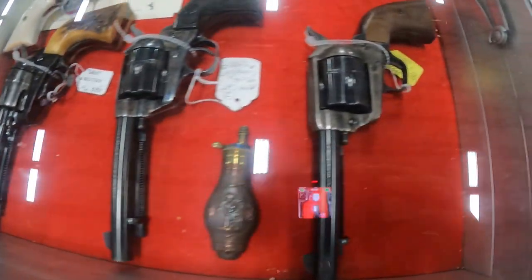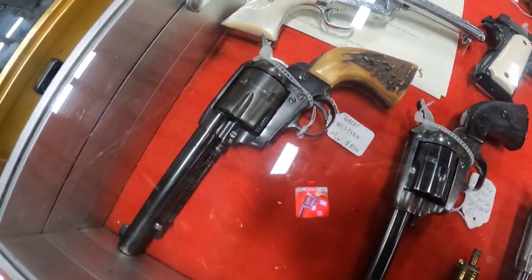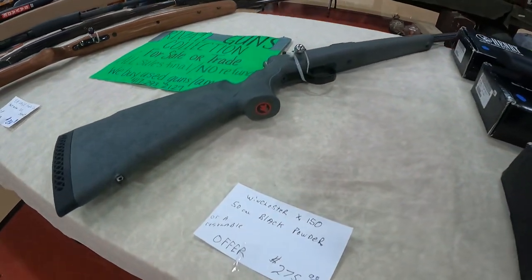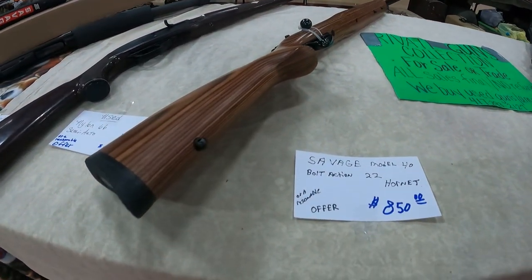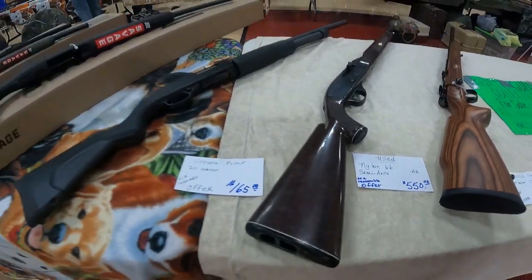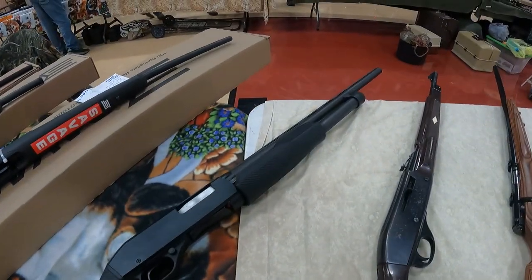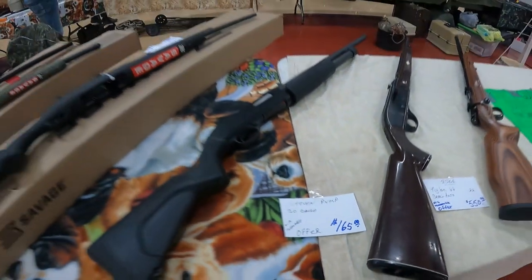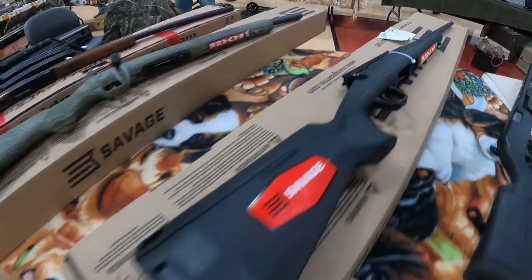I think these are mostly collector pieces, a couple of them got a price tag on them — it's a Colt, another Colt, a Great Western 22. Got the black powder, take a reasonable offer, $275 on it. Savage 22 with a nice stock, used, $550. Stevens pump 20 gauge, $165 best offer. Savage Axis 223 for $485.